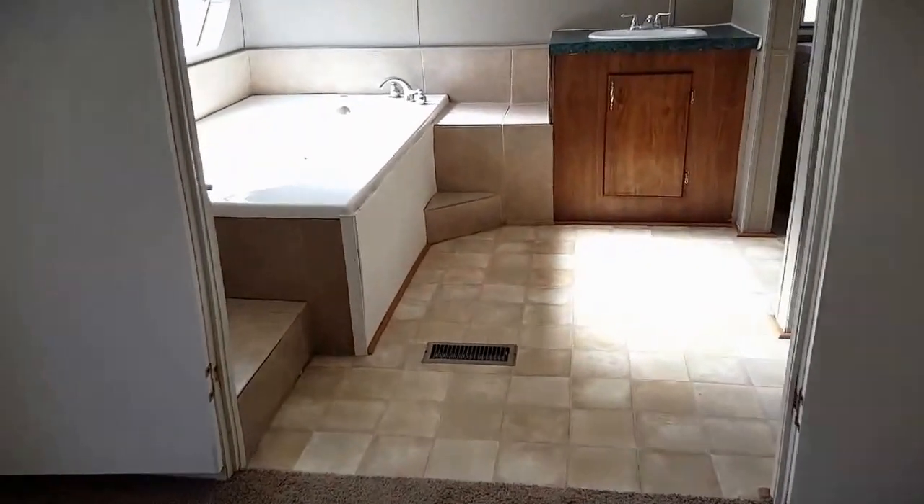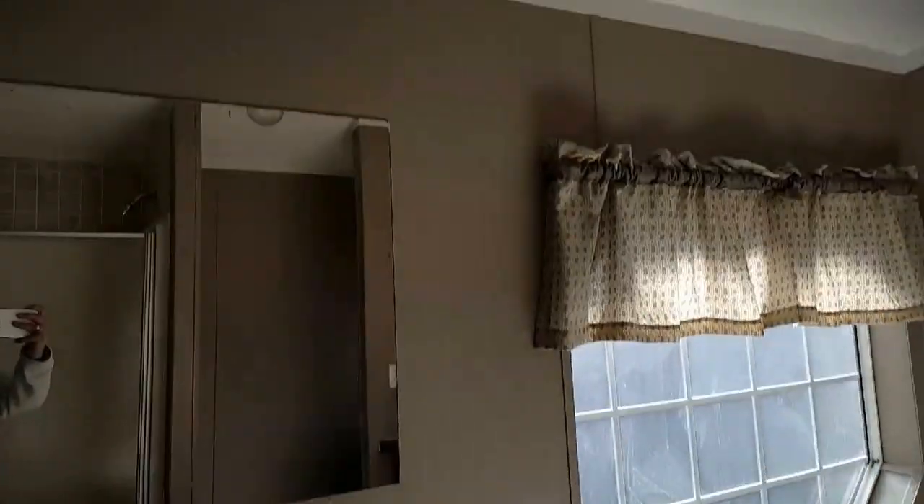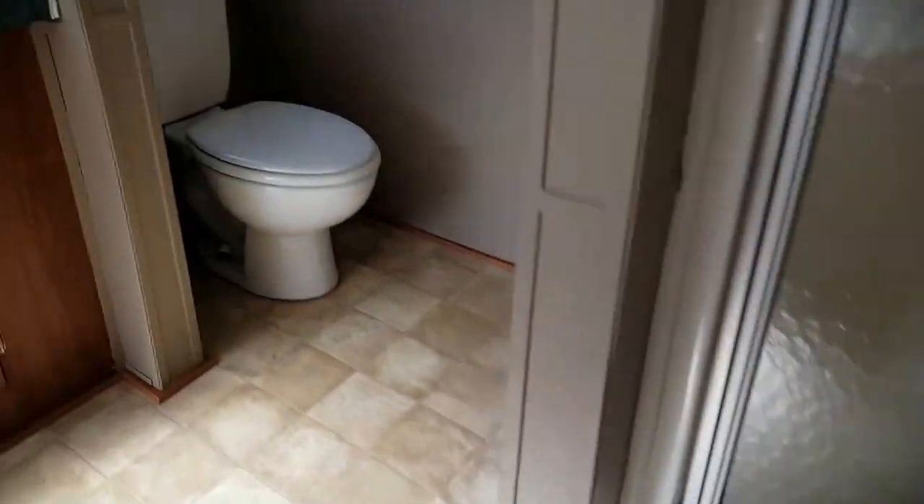This is your master bedroom, it's going to be 15x13. Got the jacuzzi tub with the jets, and a 36-inch shower stall.